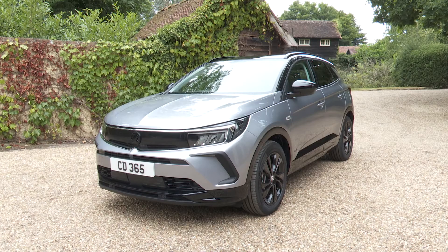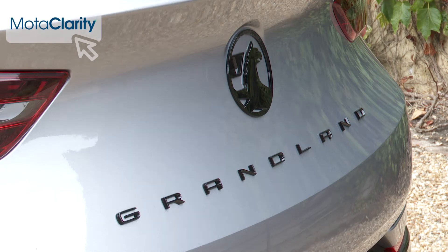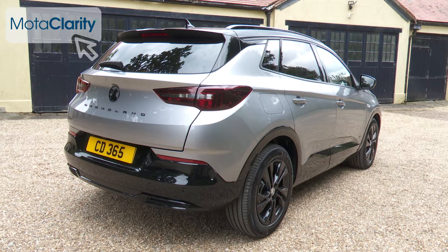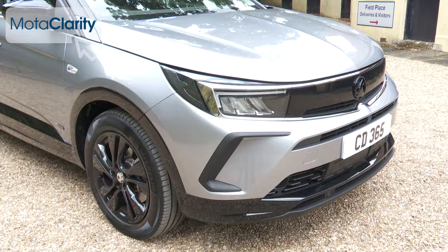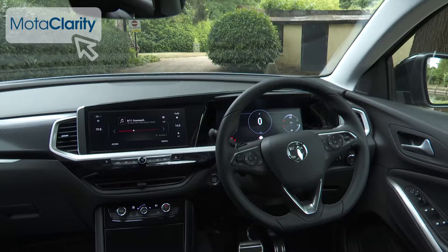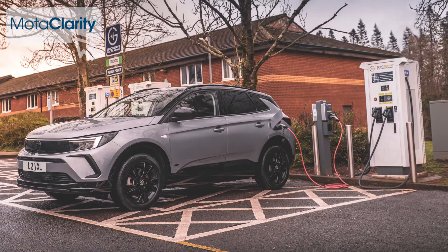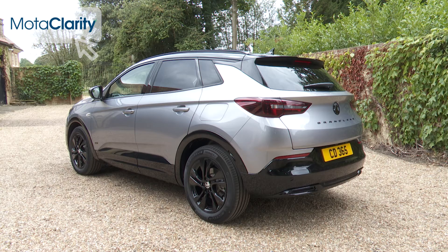Vauxhall's Grandland mid-sized SUV no longer has an X in its name, but does it still have the X factor? Well, it remains an affordable, well-equipped mid-sized SUV with a sharper look and a much more modern cabin. Plus, if you want a plug-in hybrid engine, it's still one of the cheaper options in its segment.